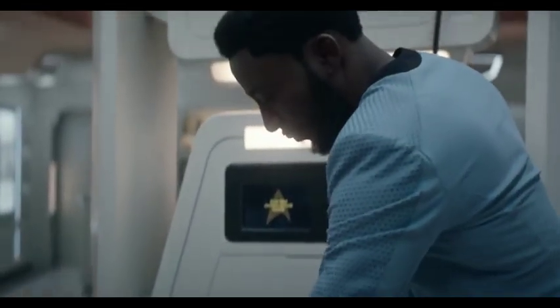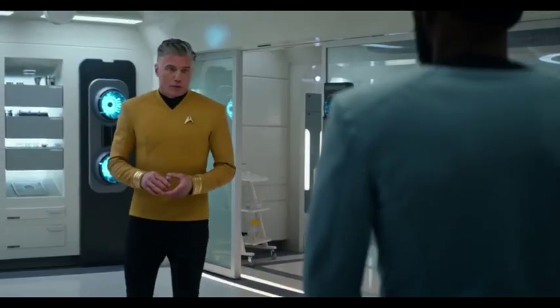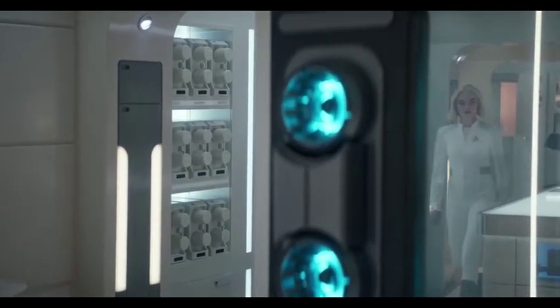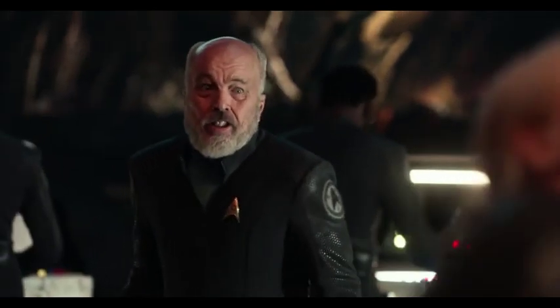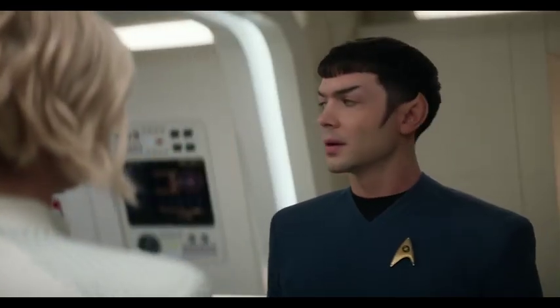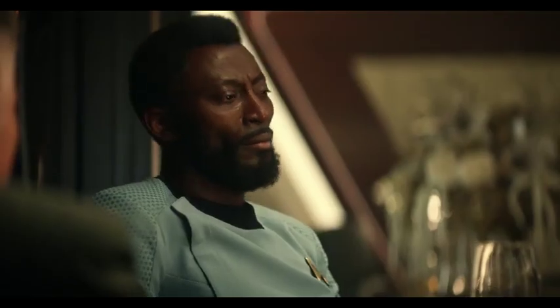In Episode 2 of Star Trek: Strange New Worlds, Dr. Joseph M'Benga claims that biobed 2 has shut down again and has been malfunctioning ever since a conflict with the Gorn. The biobed cannot accomplish its goal of saving the lives of sick patients without working scanners and accessories. This occurs precisely as Klingon ambassador Dakra beams aboard the USS Enterprise — which is not a coincidence. The gloomy climax of the Klingon war episode reveals that the biobed is actually a metaphor for M'Benga himself.